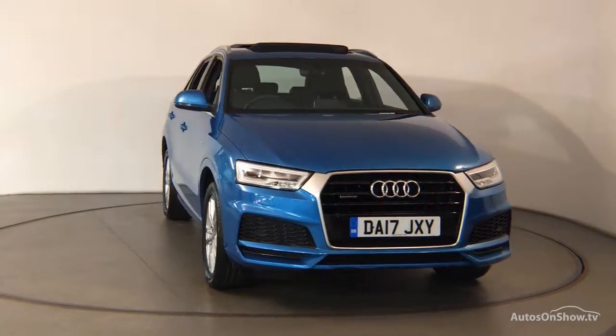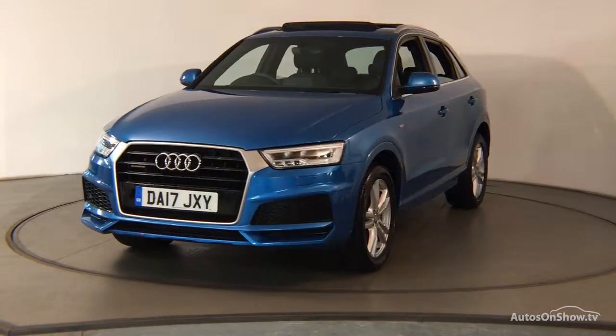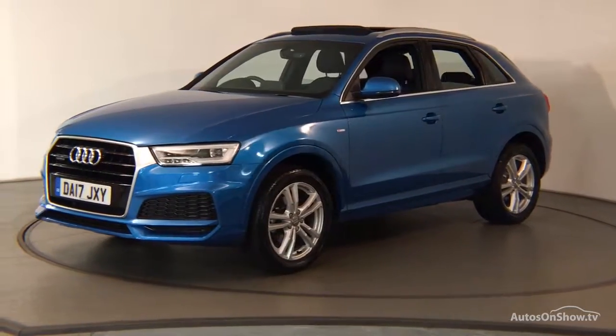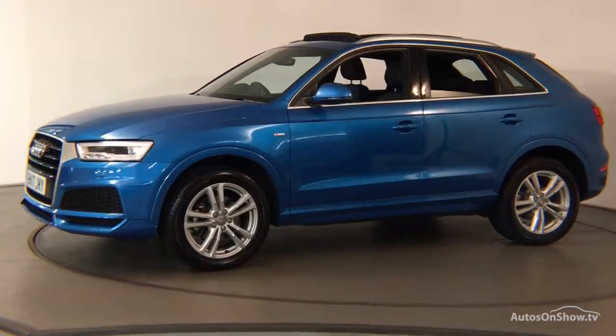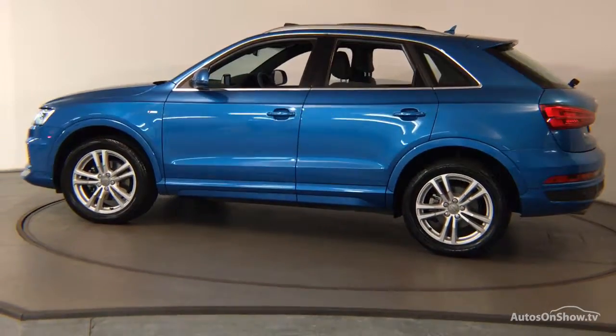What it takes to become an approved used Audi: before reaching our forecourt, every pre-owned Audi we receive has to go through six independent background checks that are completed with a full service history provided. Each car is subject to